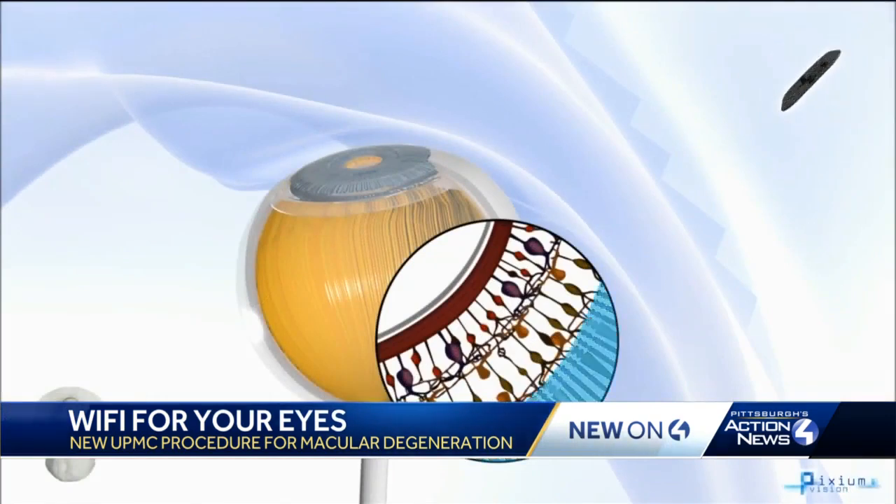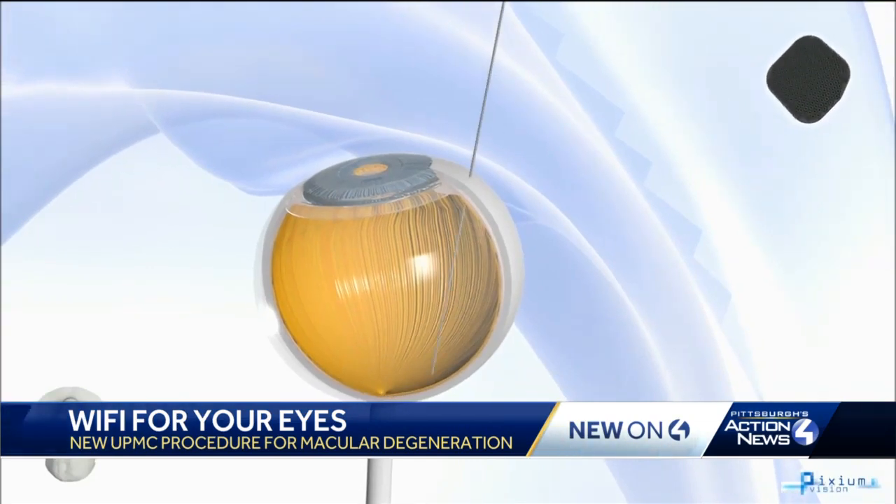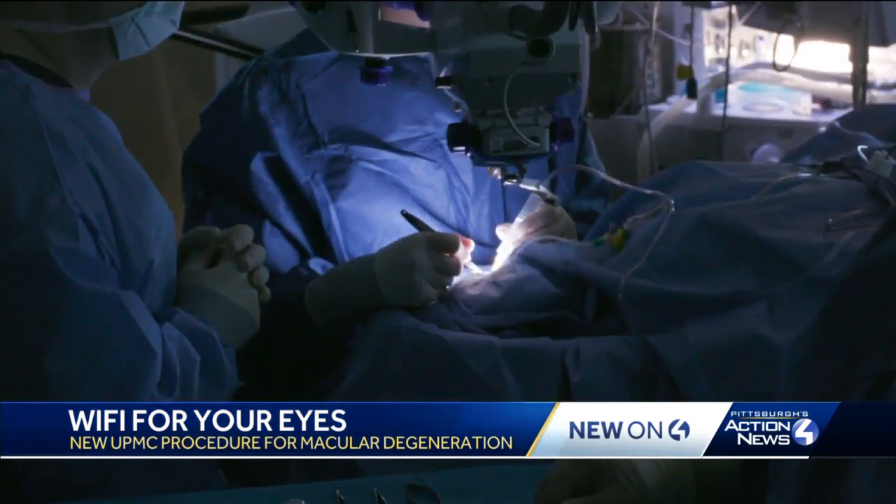Did you get that? Well, I didn't either at first. In a nutshell, the special glasses talk to a computer that processes images and sends them back to that tiny chip surgically sealed in the eye.